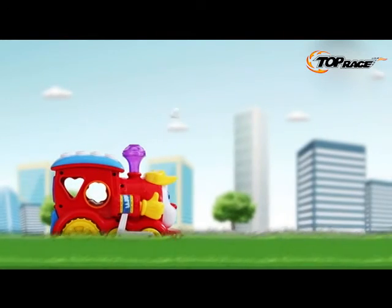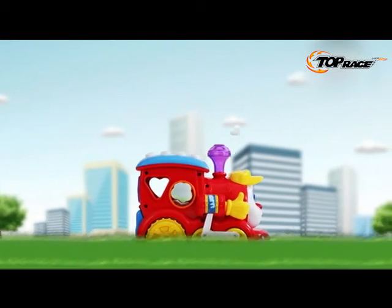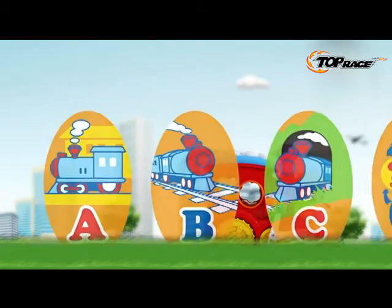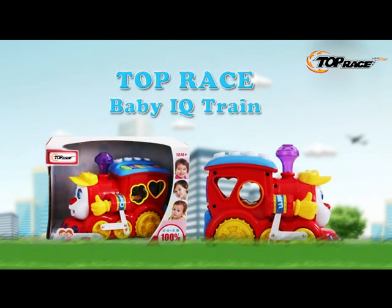Baby making friends with the smart train can meet its thirst for knowledge. Press the chimney — the train stops moving. Here is the station. Baby, let's study. Baby's good companion in studying — Kui Le 556 smart question and answer cartoon train.